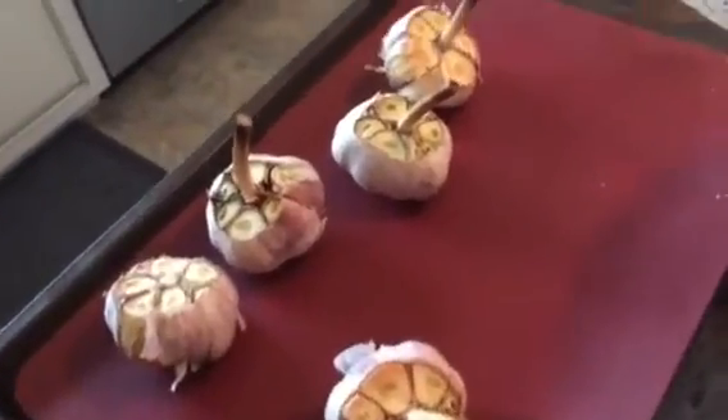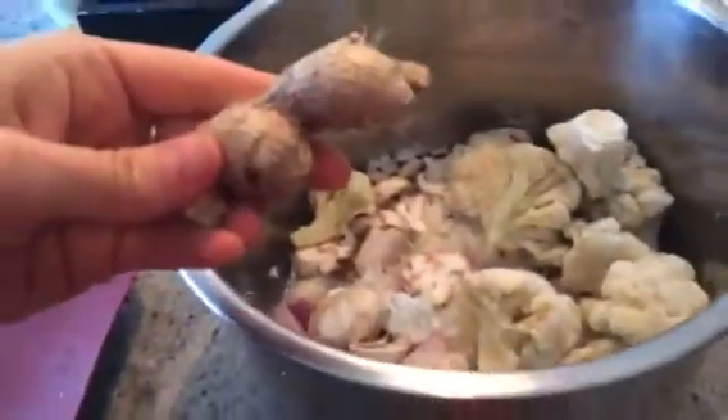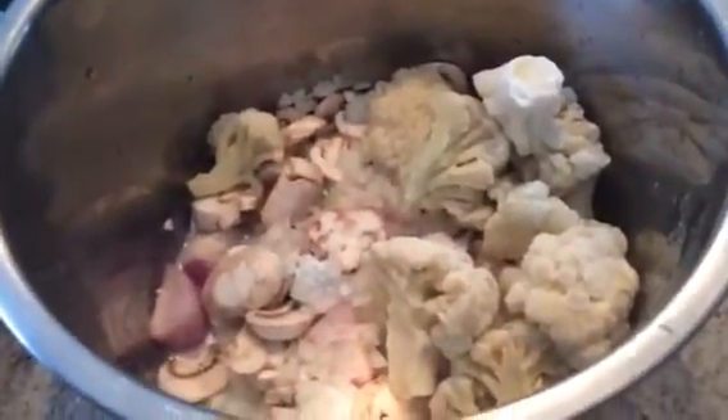The second thing you want to do is take your pot and throw in onion, shallots, mushrooms, cauliflower florets. You want to throw in a thumb of ginger, which I've already put in, and a half of a squeezed lemon.